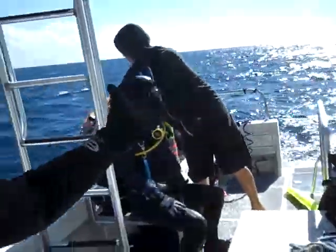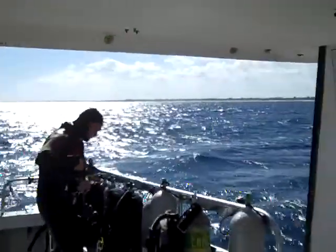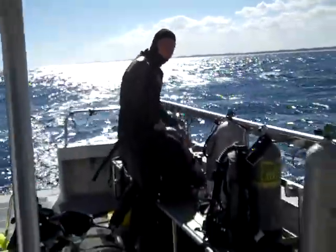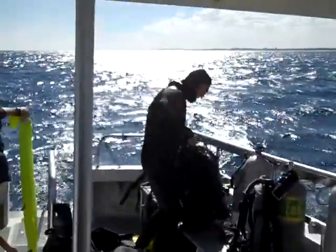Here we are on the dive boat. Serena, they're coming back from our second dive with Jono. We've got you on video here. So what do you think, Nancy? I think it was totally awesome.